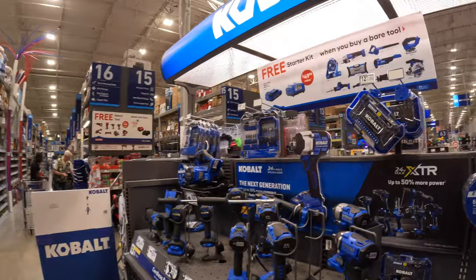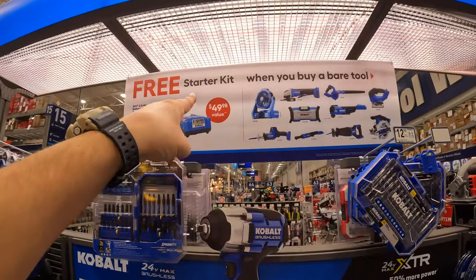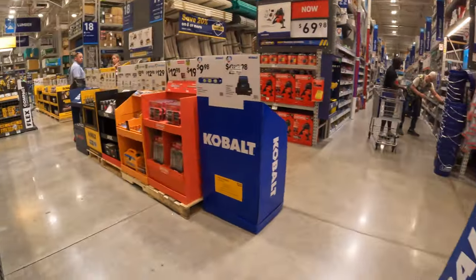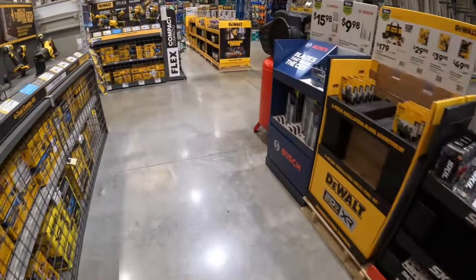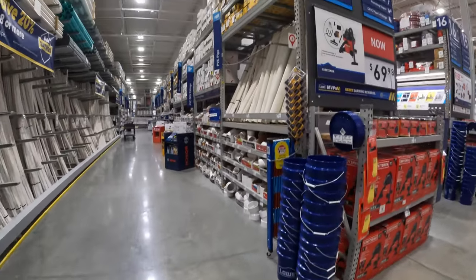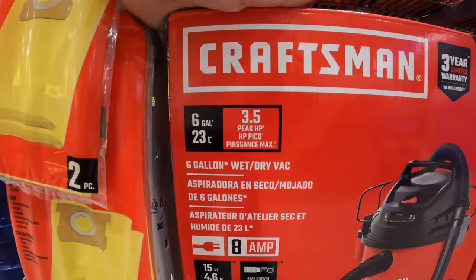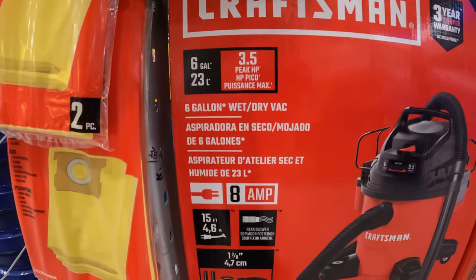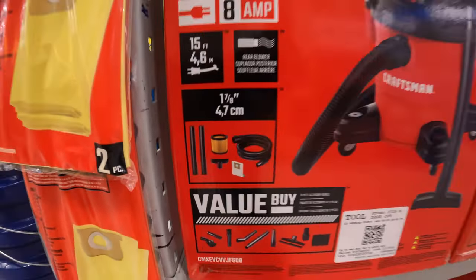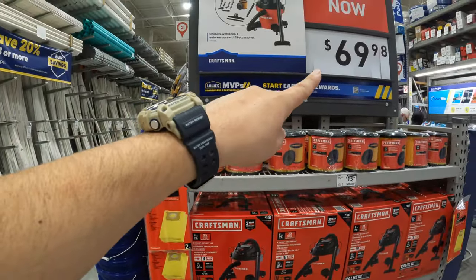Cobalt does have something going on - we'll take a look at the prices later. Unfortunately they don't have the prices on there, but it's up to $49.98 value. Craftsman does have this going on for $69.98 - their six-gallon 3.5 peak horsepower wet/dry vac with a bunch of accessories and attachments. Three-year limited warranty. Not bad for $69.98.